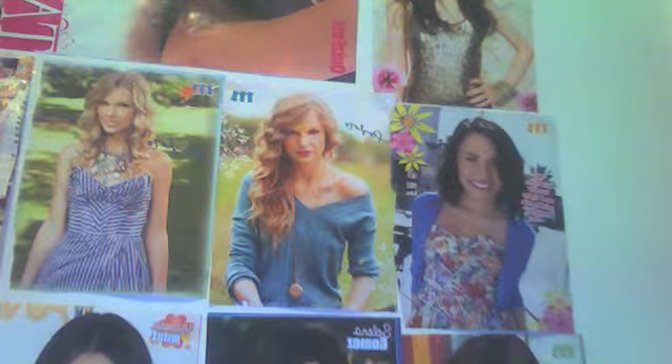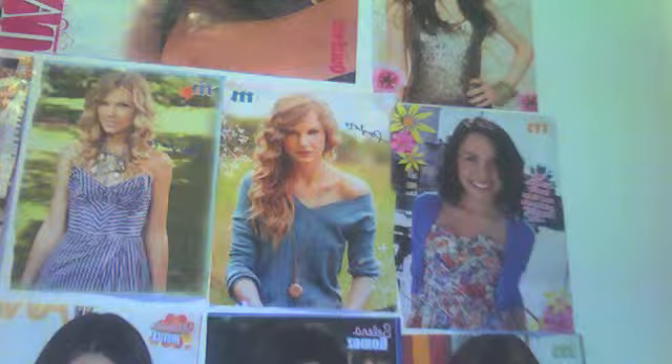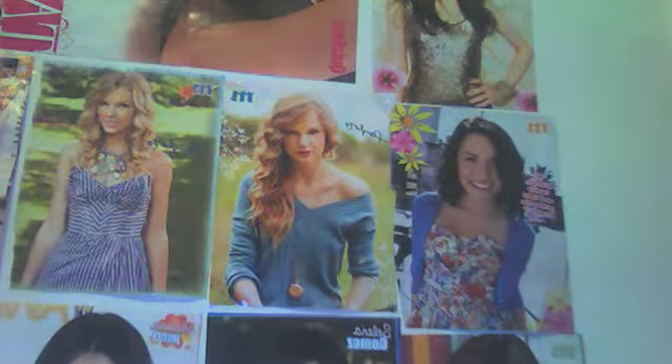Hi everyone, welcome to Bath and Body Works Fever. Today I'm going to be doing a review on the scent Secret Wonderland. I just want to let you know that this is one of my favorite scents before I get started.